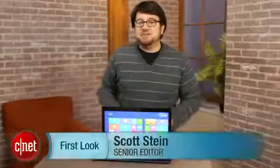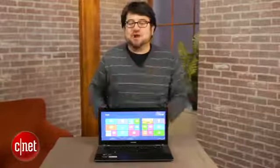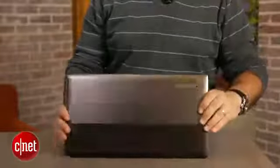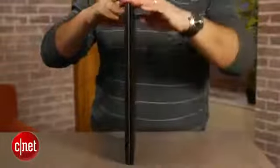Hi, I'm Scott Stein, and as we continue through the ever-growing flood of Windows 8 laptops, tablets, and crossover computers, we have the standard non-touch Toshiba Satellite U845W-S430. We've seen this laptop before — I reviewed this Ultrabook just a few short months ago in its Windows 7 iteration, and it's pretty much exactly the same here with the addition of Windows 8.